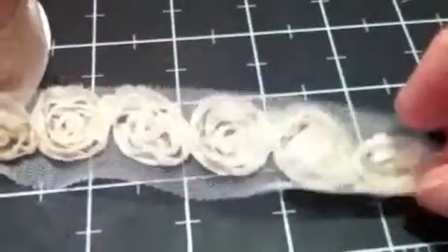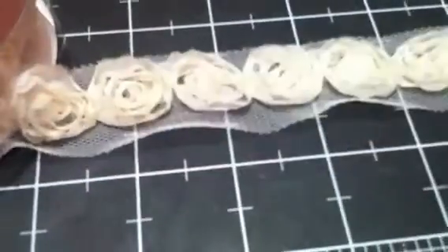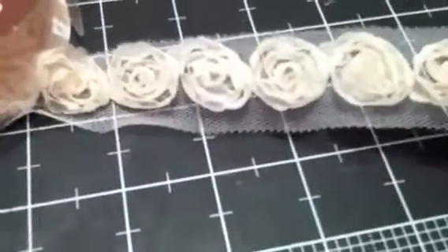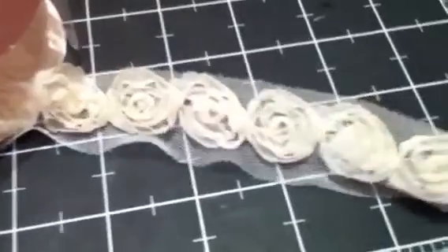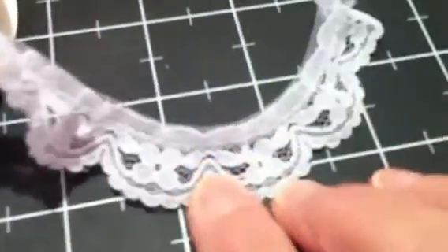And then this one is a new one that I've never seen before. They've got it in the scalloped also, and they've got this in the pink and in the white as well. Regular priced $3.99 for two yards. And this is the beige color here. I believe this is a new lace, and then they had this one also with hearts in it.